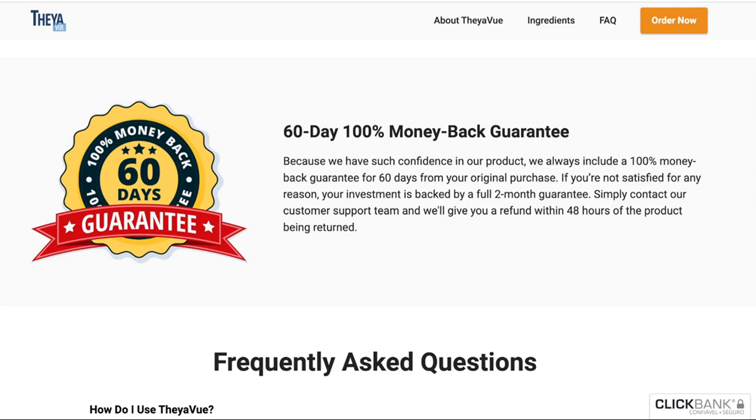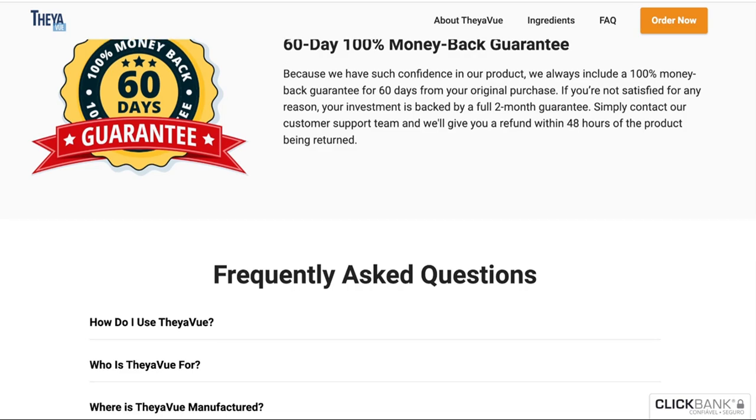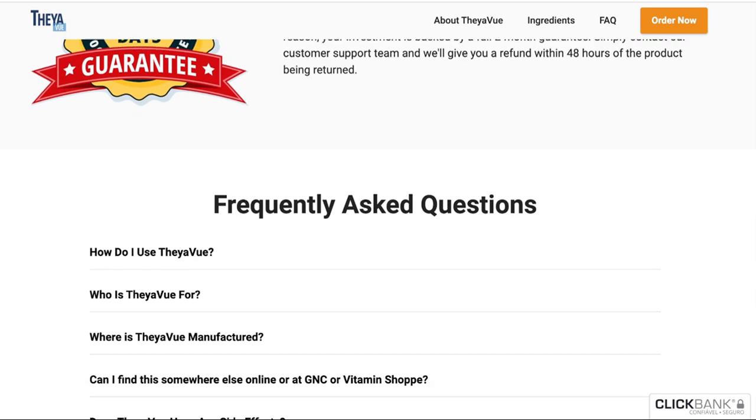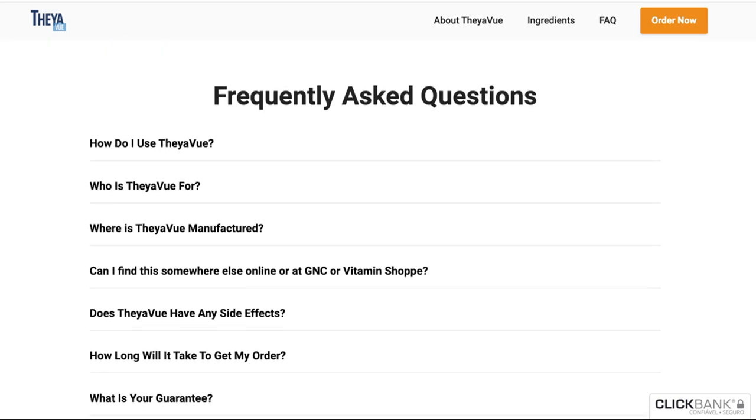There's something really important about this product that you need to know before buying it. You can actually test Theavu for 60 days, and if you don't see results or don't like it for any reason, they will give you your money back. Also, for Theavu to work, you need to take the treatment seriously and take it every single day.